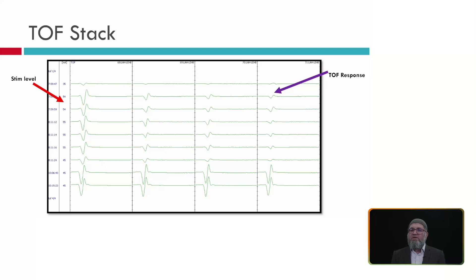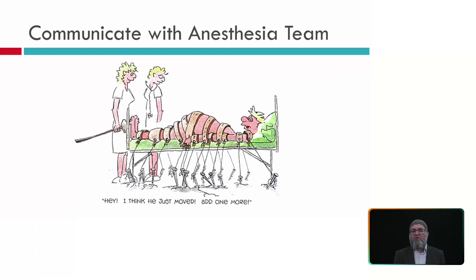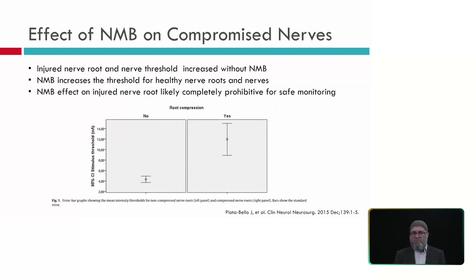We should always maintain clear communication with anesthesia and the surgeon. The surgeon needs to know whether the patient is paralyzed or not. If you are performing monitoring, you need all 4 twitches to accurately monitor EMG while the surgeon is decompressing, placing screws, or working on the nerve. Compromised or chronically irritated nerves will have a different threshold — typically higher for electrical stimulation but lower for mechanical stimulation. The neuromuscular blocking agent increases the threshold for healthy nerve roots, so responses will require higher currents with muscle relaxant present.